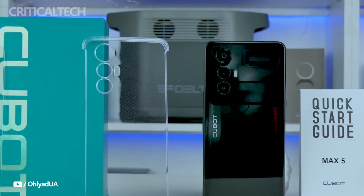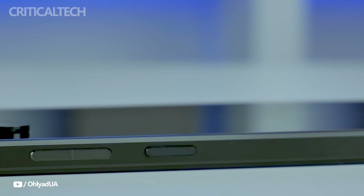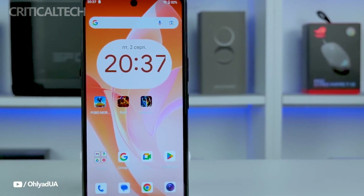For increased comfort, it is advised to use a protective case as the cameras protrude somewhat. Techno black and pearl white are the two hues that the device is offered in. It stands out in the mid-budget category thanks to its sturdy and appealing appearance.